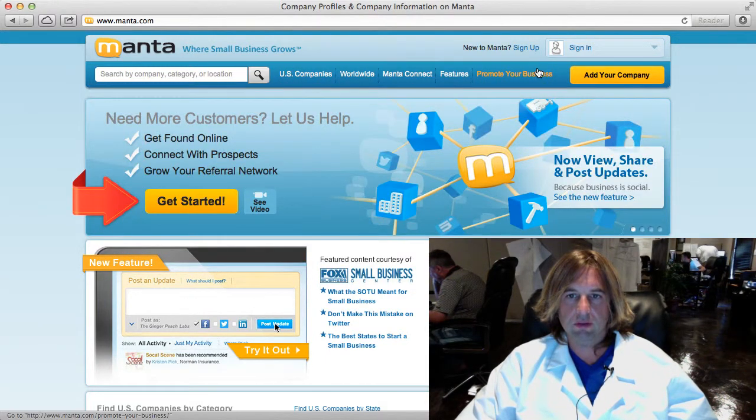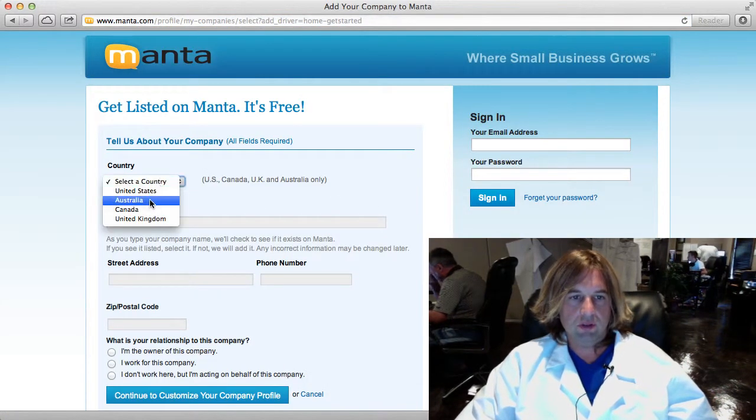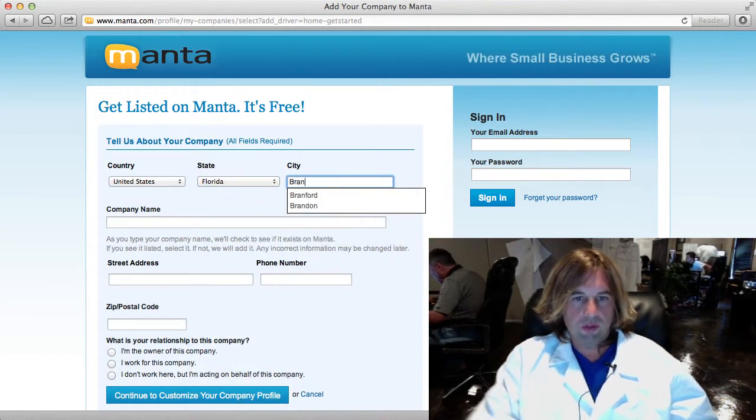You can see here I'm at Manta.com and I'm going to click the 'Get Started' button. Then I'm going to quickly fill out some information about my company and where it's located in the world, that sort of thing.